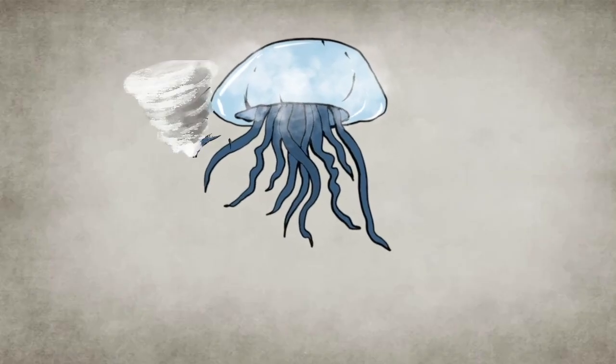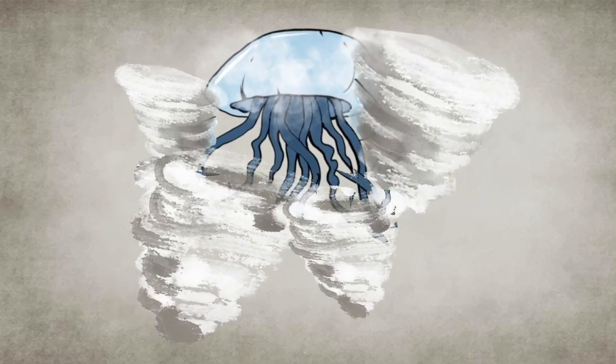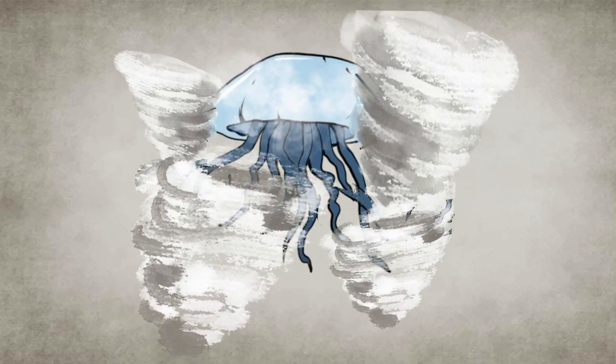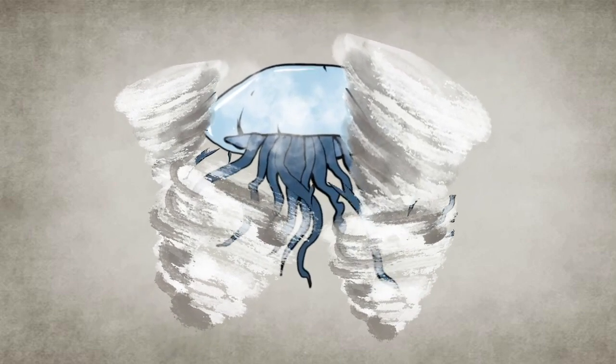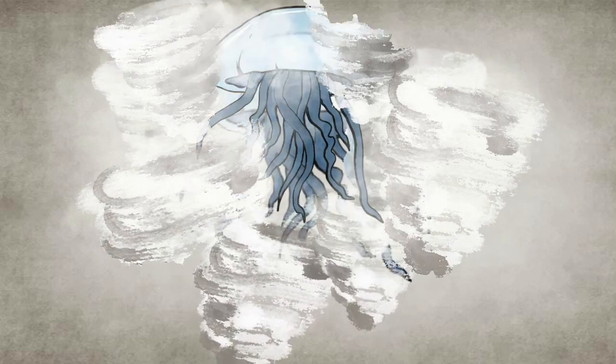SCP-312 is capable of creating small lenticular clouds around itself by releasing water vapors and manipulating air currents, and uses this as camouflage. I guess that's pretty interesting!